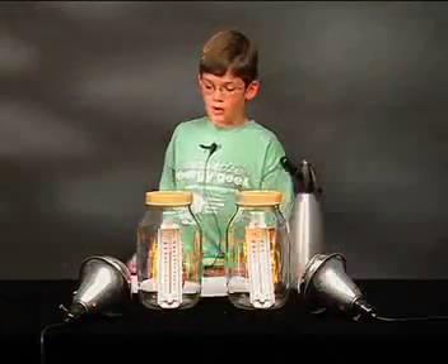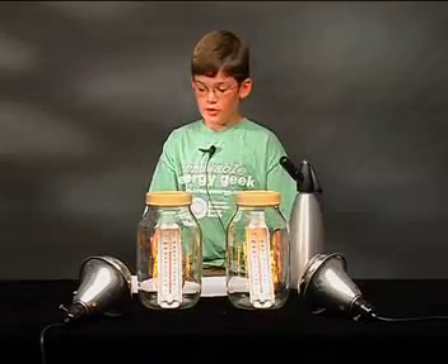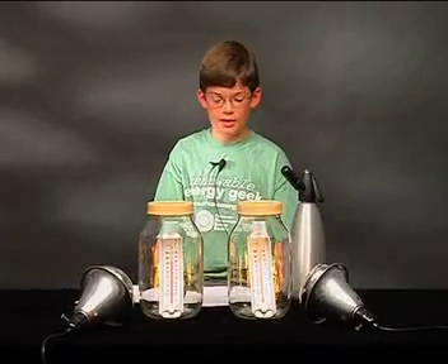My hypothesis, or guess, was that the temperature in the jar with the CO₂ would be greater than the temperature without the CO₂, if they were both given the same amount of light from the heat lamp.